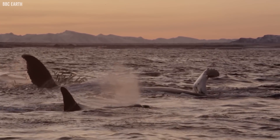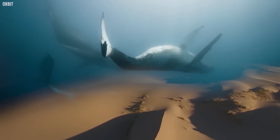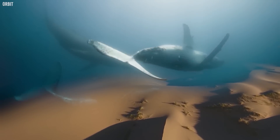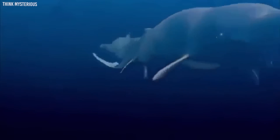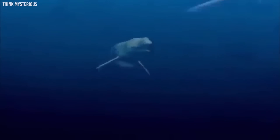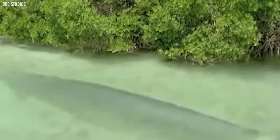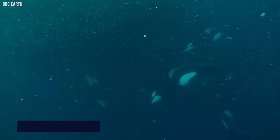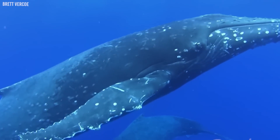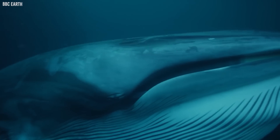Located far from any current coastline, these fossils' presence in the Sahara raises captivating questions. How is it that remnants of marine life are found in what is now one of the driest places on Earth? This discovery directly challenges many established theories about whale evolution. It provides compelling evidence that there existed a phase during which these magnificent creatures were neither completely terrestrial nor fully aquatic — and that over time, these legged whales adapted to aquatic life, eventually evolving into the fully marine mammals we're familiar with today.